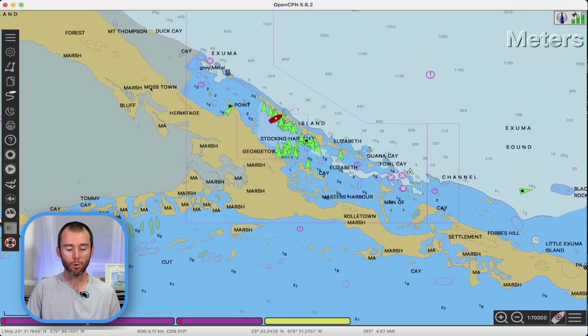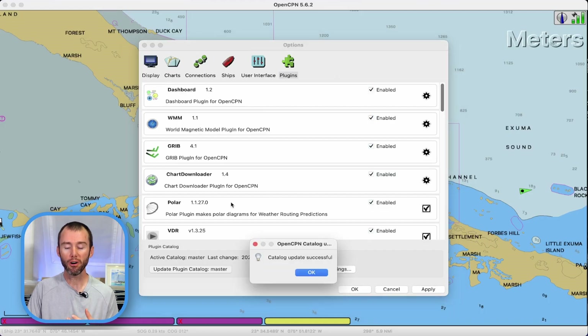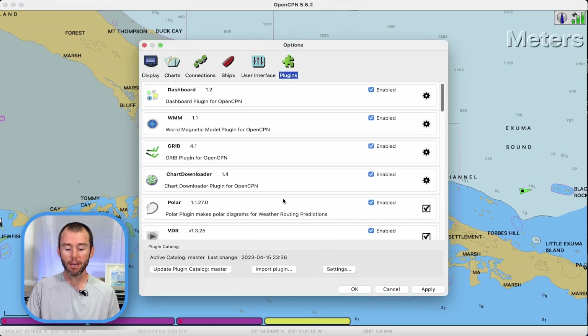Now let's get back to OpenCPN and start off by showing you the easiest way to install a new plugin. We'll come over to the options menu and then the plugins tab. Now, when you first download OpenCPN, you should have quite a few plugins already listed, but it is a good idea to come down and choose to update the plugin catalog. That'll make sure you're looking at the most current version of all the plugins. The catalog update is successful — I'm going to hit OK. For the sake of time in this video, I've already installed a lot of plugins we're going to be talking about today, but we'll install at least one so you can see how it's done.